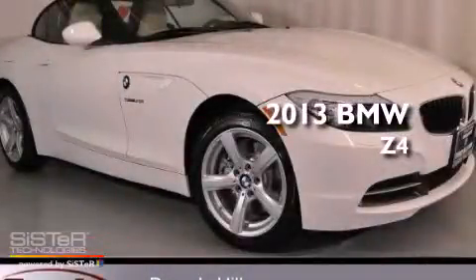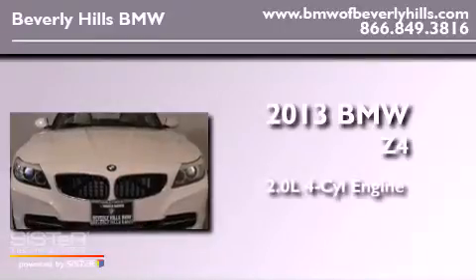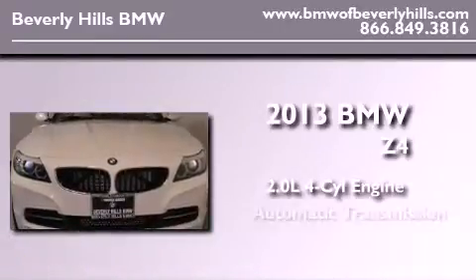This is a brand new 2013 BMW Z4. It features a 2.0 liter 4-cylinder engine and an automatic transmission.